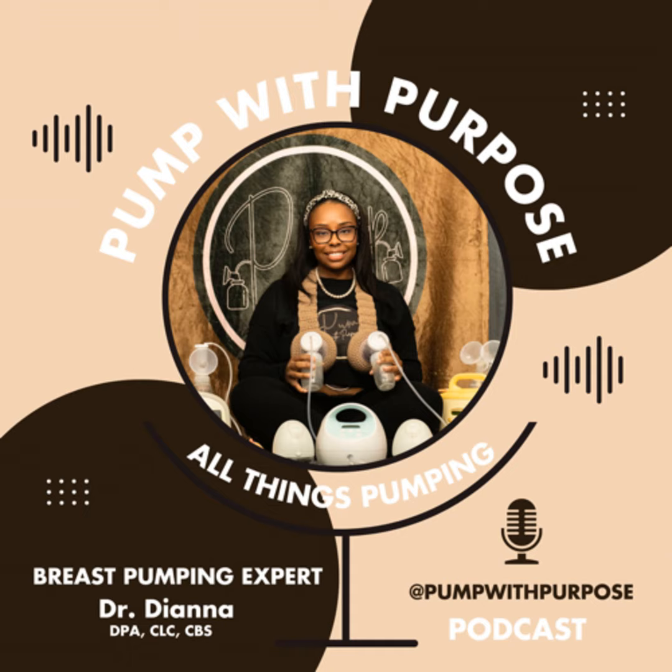You should not be pumping in pain. So let us know if you need us — we are here at pumpwithpurpose.com. This is Dr. Diana. Until next time with Pump With Purpose.